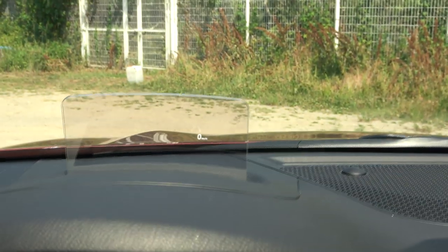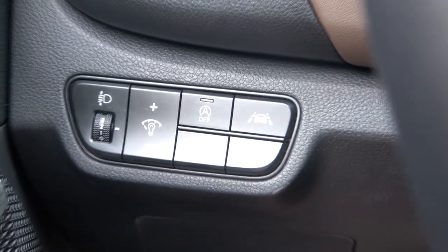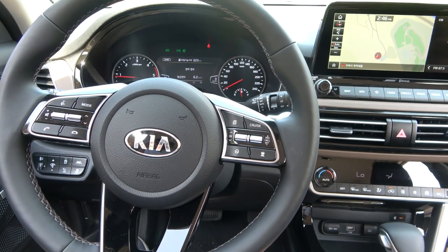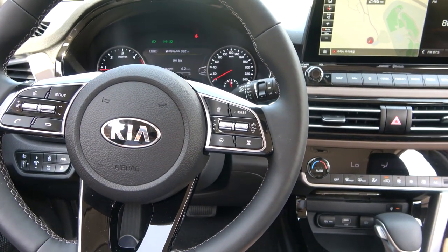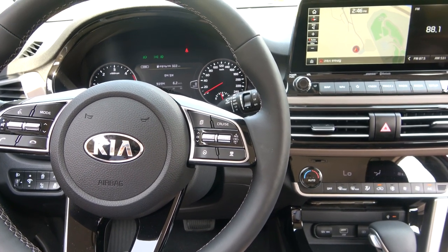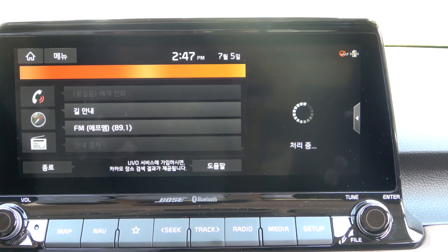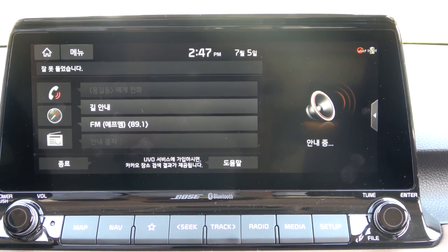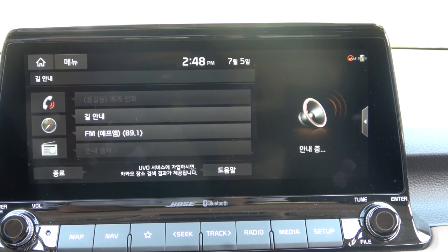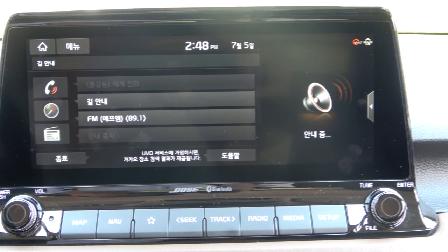The test car also has a head-up display — it's a panel type. It has all ADAS systems: forward collision avoidance assist, lane keeping assist, blind spot collision warning, blind spot collision avoidance assist, and safe exit assist. It also has Kakao AI voice search. However, as mentioned, this is not a complete car, so the system is not fully installed — Kakao will operate similarly to how it's seen in the Sonata.